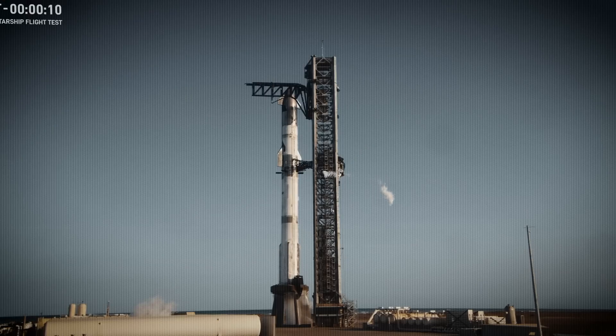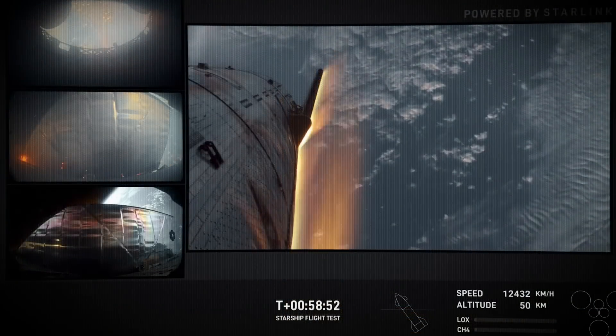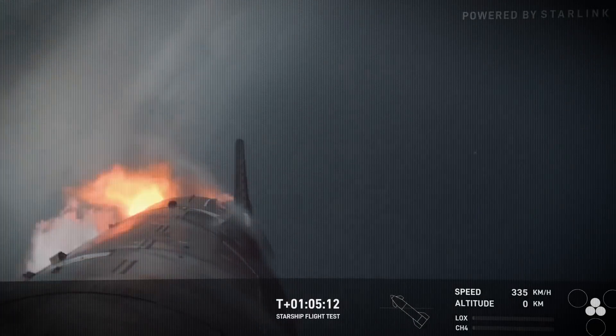On today's episode, the finale of Starship Season 1 brings high-speed excitement, spectacular views, and a typical dose of confusion along the way.